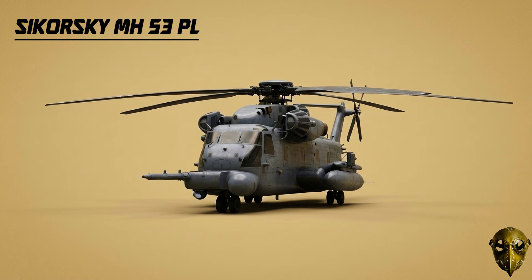Sikorsky MH-53 Pave Low: The heavy hitter of Special Ops. These massive machines used advanced navigation to fly low-level missions in total darkness until 2008.